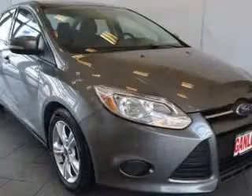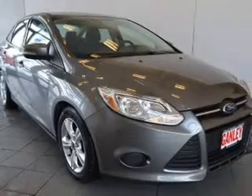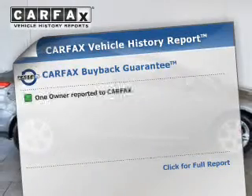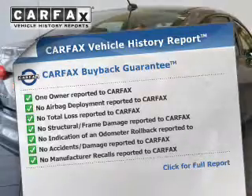The powertrain includes front-wheel drive with a reliable engine connected to a smooth-shifting transmission. An included Carfax Vehicle History Report allows you to purchase with confidence and the knowledge that your buy was a smart choice.